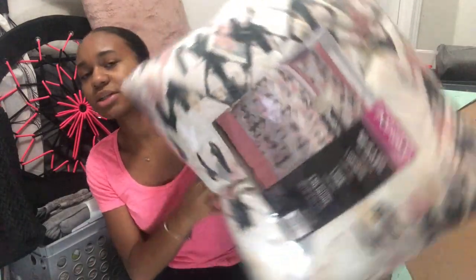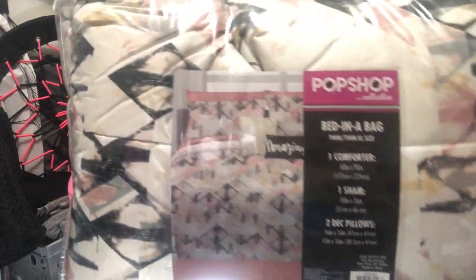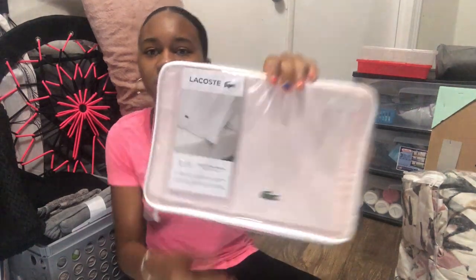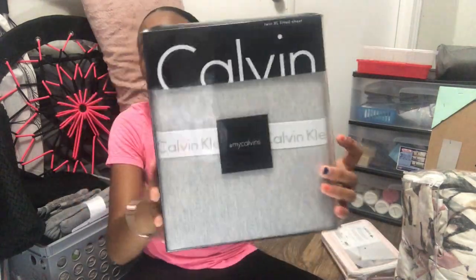My colors are going to be gray, mauve pink, black, white, and gold. Which brings me to my comforter set from Macy's — you can see all my colors on the bed sheet. I have some extra pillowcases and extra bed sheets in pink and gray, all from Macy's.